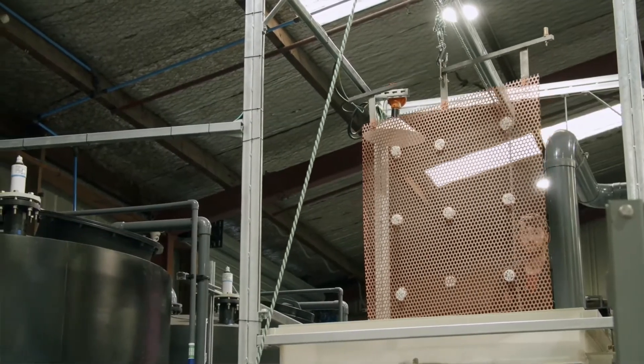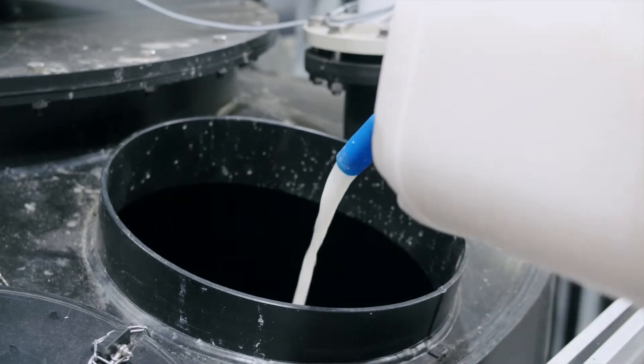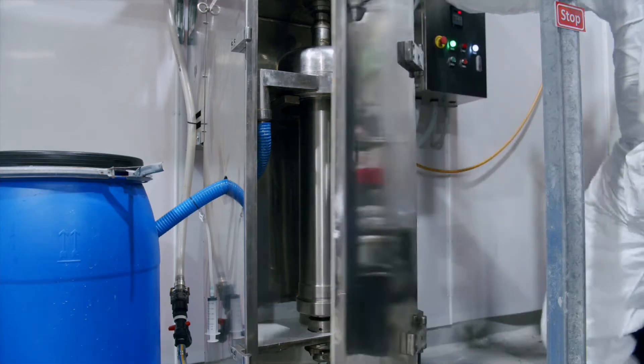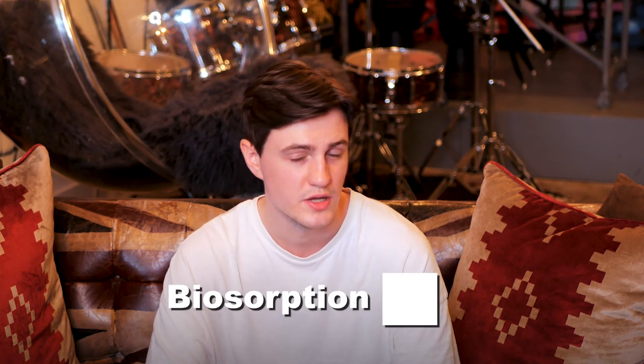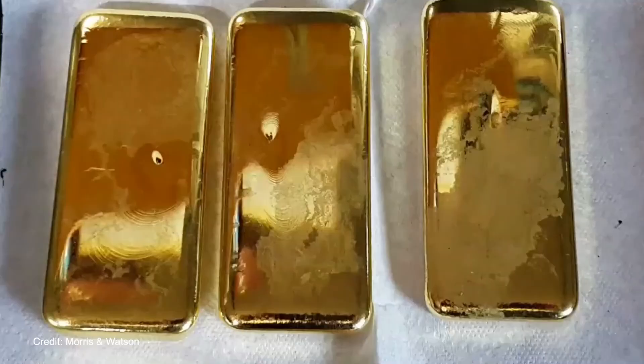Base metals like copper can then be extracted from this solution using a process called electrolysis. Microbes are then added to the remaining mixture and the gold atoms are attracted and attach themselves to these microbes in a process called bioabsorption. You can have that one for free to impress your science teachers. The gold-coated microbes are then filtered out as a purple paste ready to be refined into recycled gold and reused.